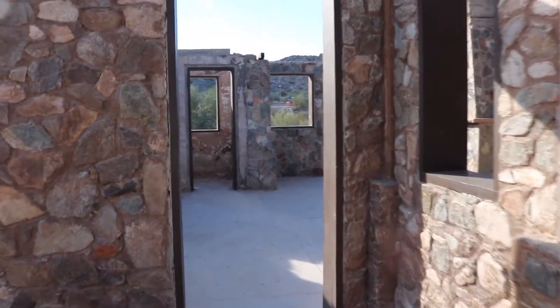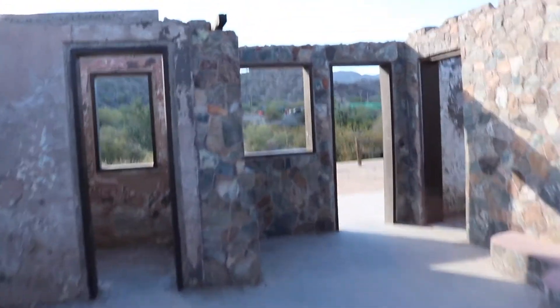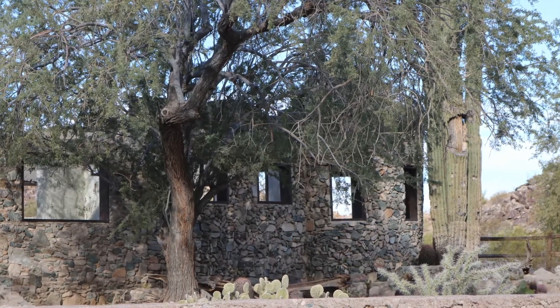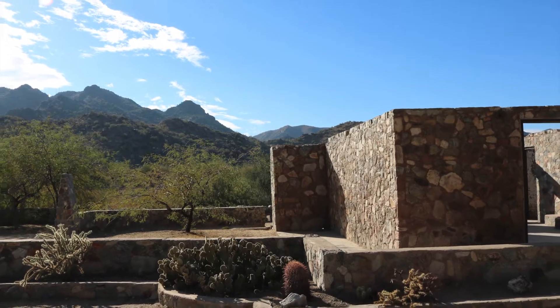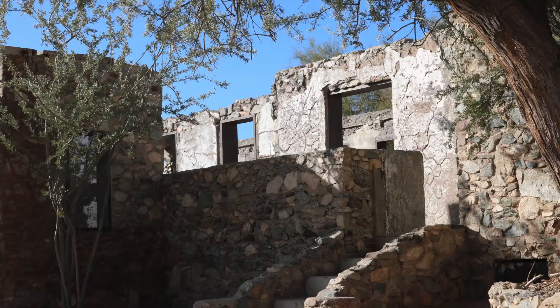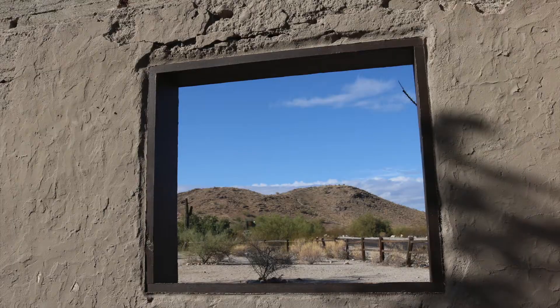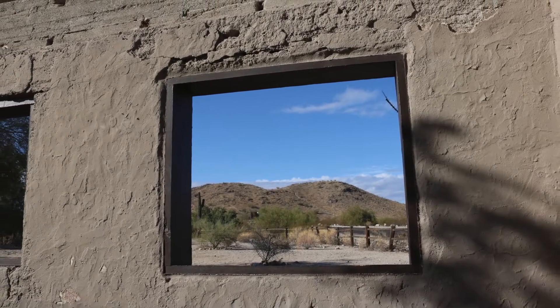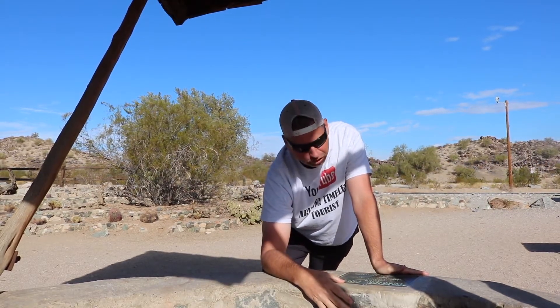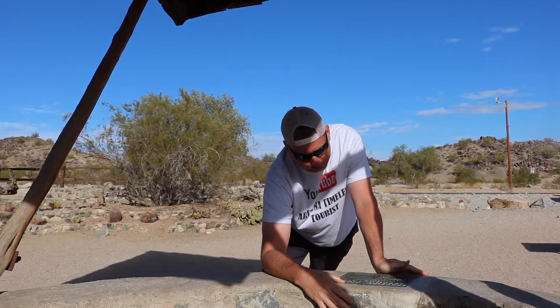What I've seen so far is some stone buildings — they've got a well out there. Not sure what this is. Still trying to figure out where I'm at; the fresh smell of manure is just overwhelming. I find out this place is called Scorpion Gulch Trading Post, 1936. It has been placed on the Phoenix Historic Property Register.